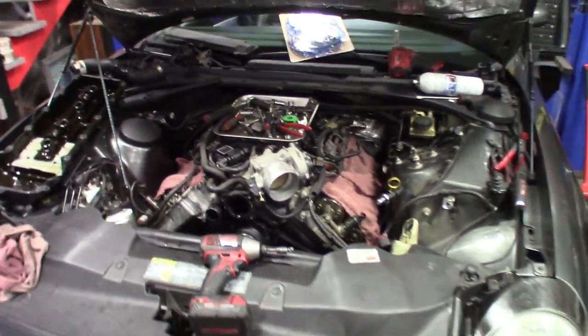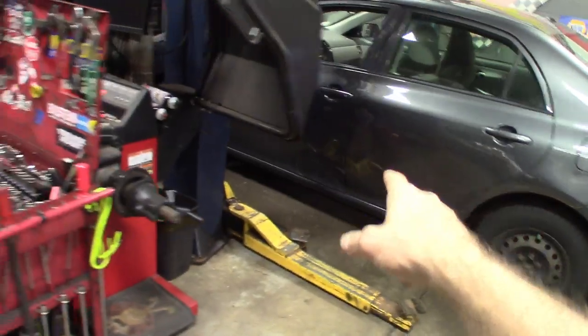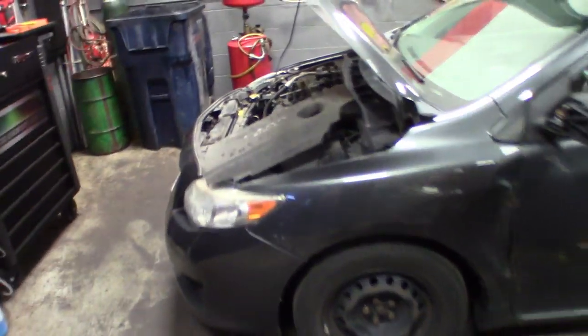Hopefully a couple more hours and we'll be done with that one. Steve's knocking that one out. And then I got this one — a 2010 Corolla — just finished up, just making sure the coolant's bled out.